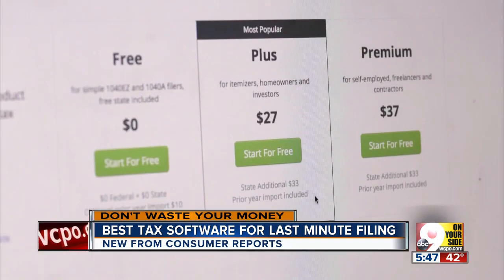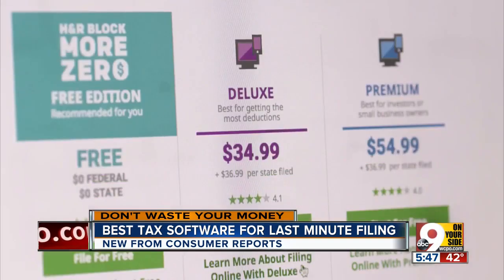If your tax situation becomes more complicated — say you're self-employed — you're probably going to have to upgrade, and that could cost an extra $10 to $60.